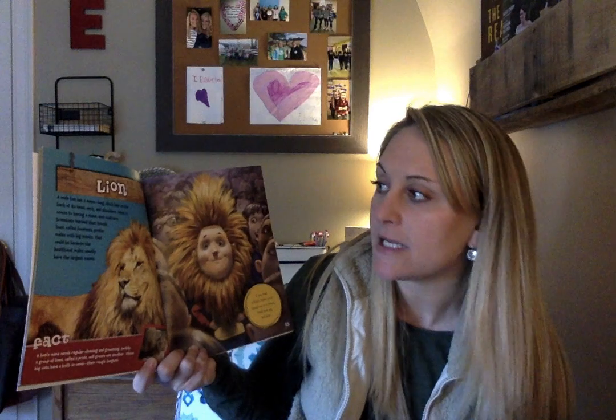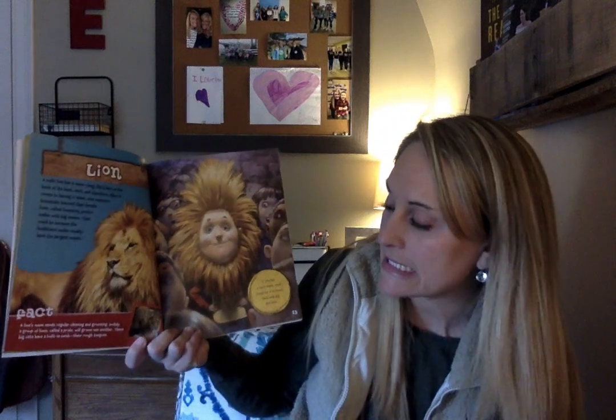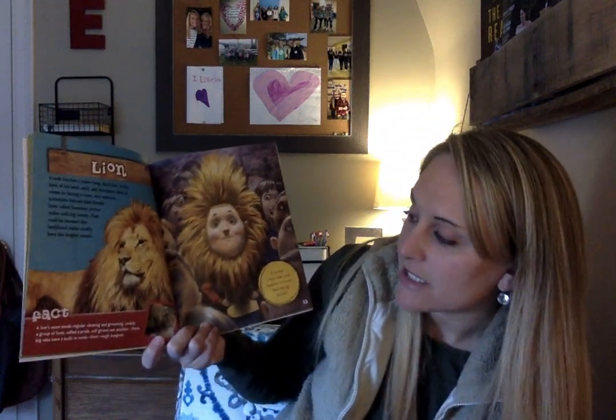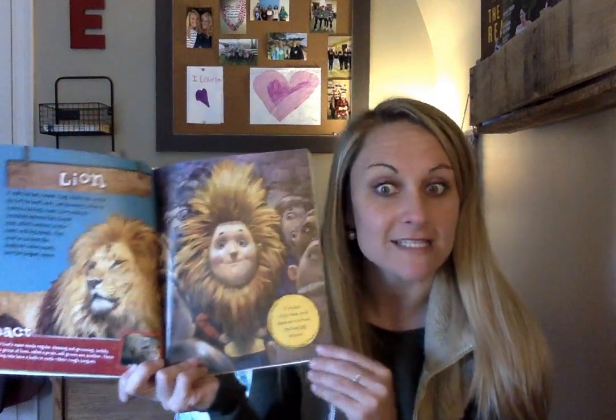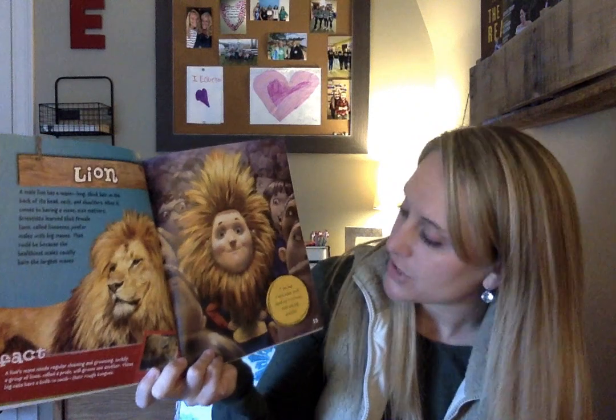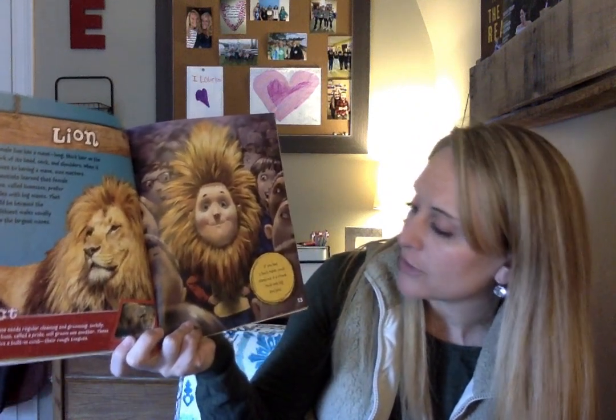I'm going to skip ahead to find one that I think you guys will love — lion! A male lion has a mane with long, thick hair on the back of its head, neck, and shoulders. Scientists have figured out that female lions always like the lions that have the biggest manes. A lion's mane needs regular cleaning and grooming. Luckily, a group of lions called a pride will groom one another. These big cats have a built-in comb — their tongues. They have rough tongues that they'll kind of comb through each other's hair. If you had a lion's mane, you'd stand out in a crowd. You'd look big and bold — I agree!